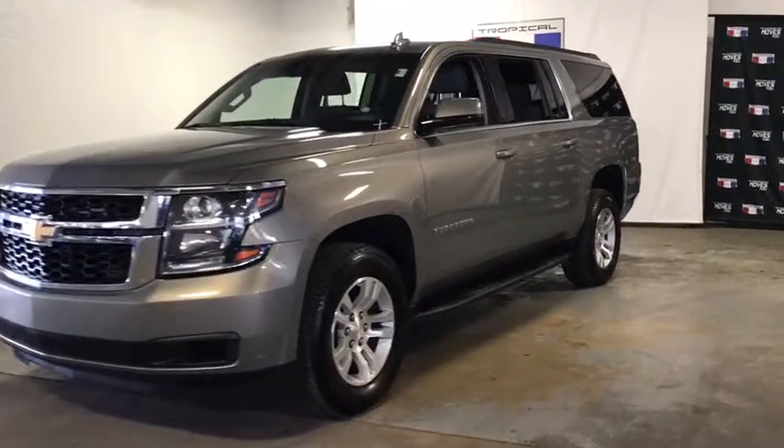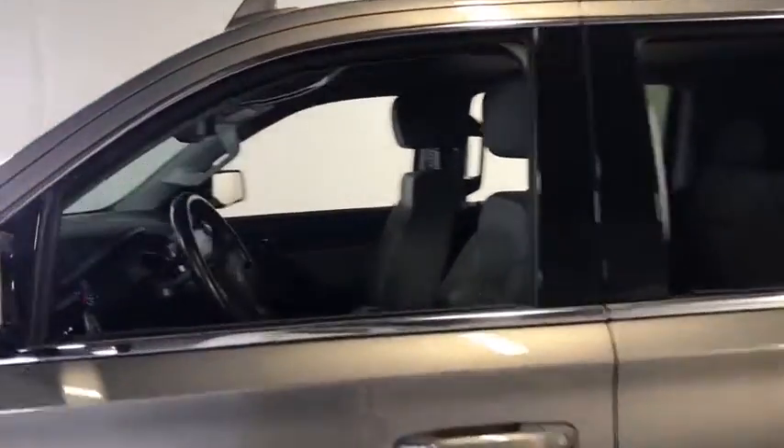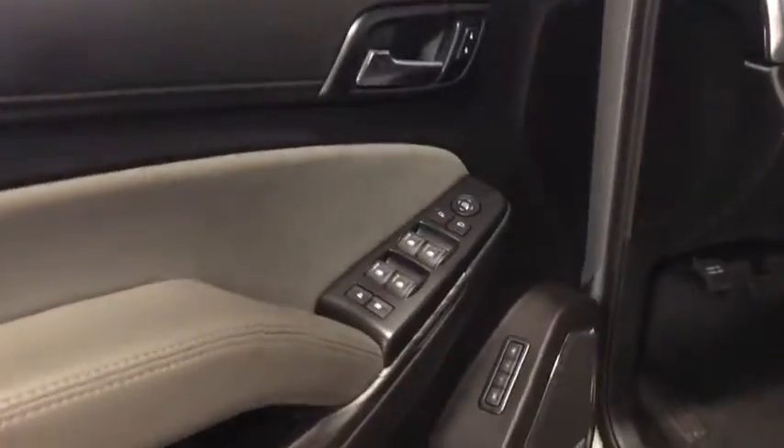You are going to love the 2019 Chevrolet Suburban. The Suburban excels at towing heavy trailers, hauling loads of people and gear, and enduring hard use and rugged terrain.